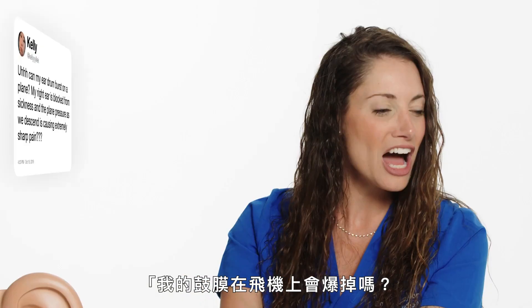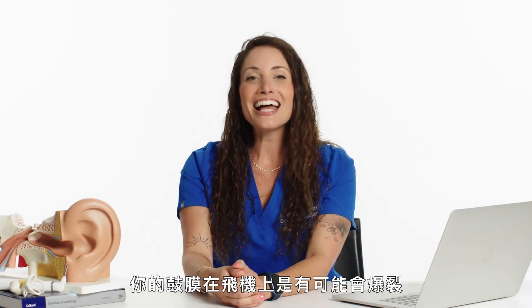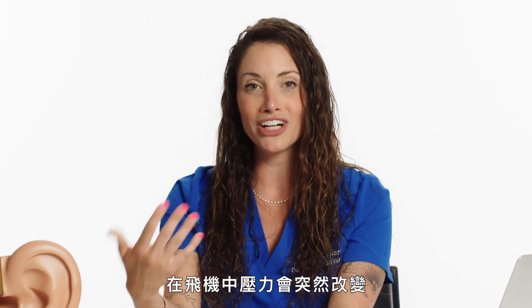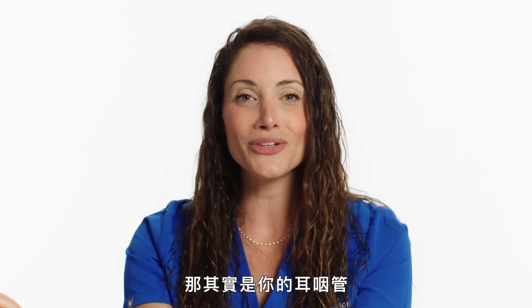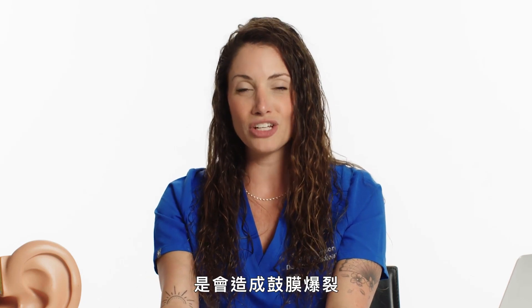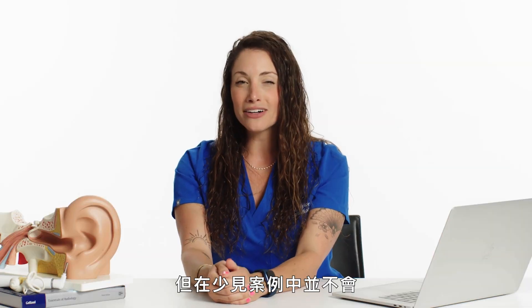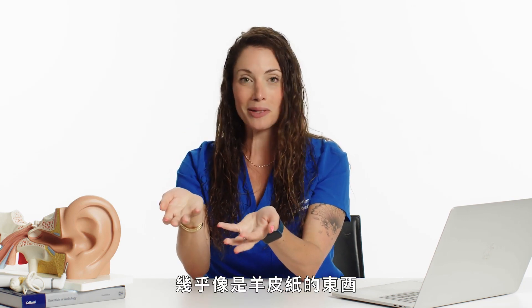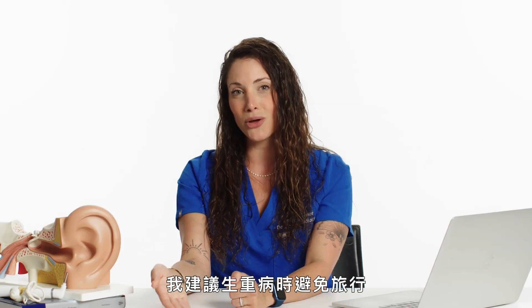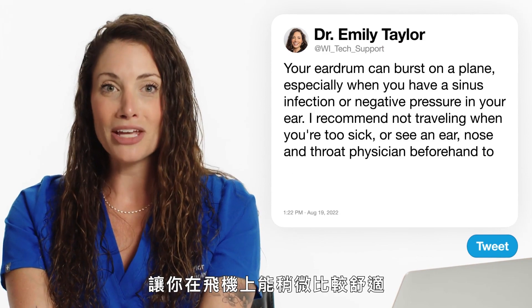From Kelly Leck: can my eardrum burst on a plane? My right ear is blocked from sickness and the plane pressure as we descend is causing extremely sharp pain. Yes, your eardrum can burst on a plane, especially when you have a sinus infection or negative pressure in your ear. The sudden pressure change is very fast, which is why a lot of us feel popping — that's your eustachian tube trying to regulate atmospheric pressure to the pressure behind your eardrum. In some rare cases it can actually burst your eardrum. When the eardrum ruptures, most likely it will repair itself, but in rare cases an ENT can place a small piece of material over the eardrum so that the skin develops over it. I recommend not traveling when you're too sick — see an ENT before you travel.